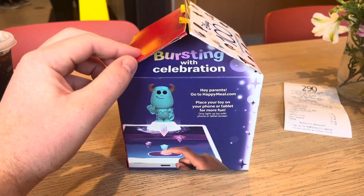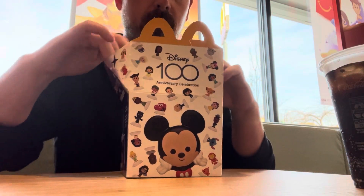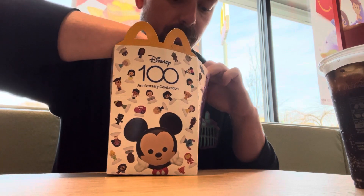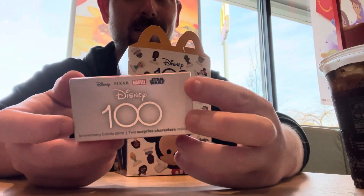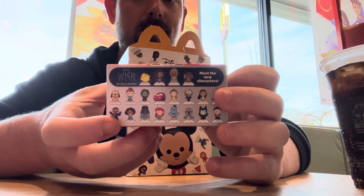This McDonald's is busy! I'm really digging these new Disney 100 toys because they remind me of Funko Pops, so I was instantly hooked the moment I saw them. Opening the box, it's honestly giving that Disney magic — it's got Disney characters all over it. And there's a little box inside of that box, and it's even cuter than the Happy Meal box.